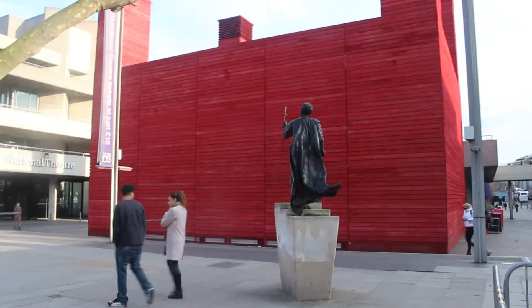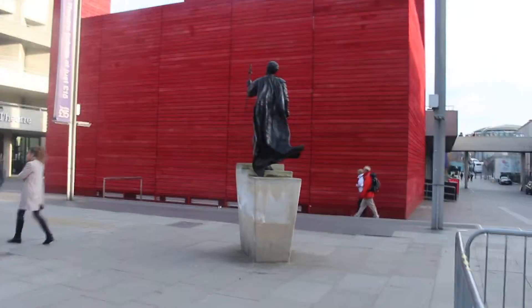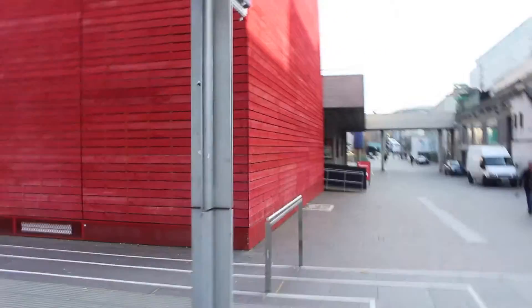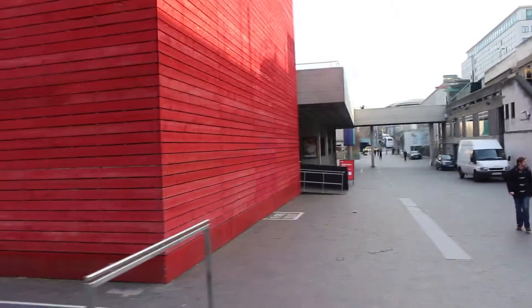I finally made it to the red building. I'm just so happy that it's here. I feel like this side, at the moment, doesn't have many people. Hopefully there won't be many people tomorrow or Sunday.